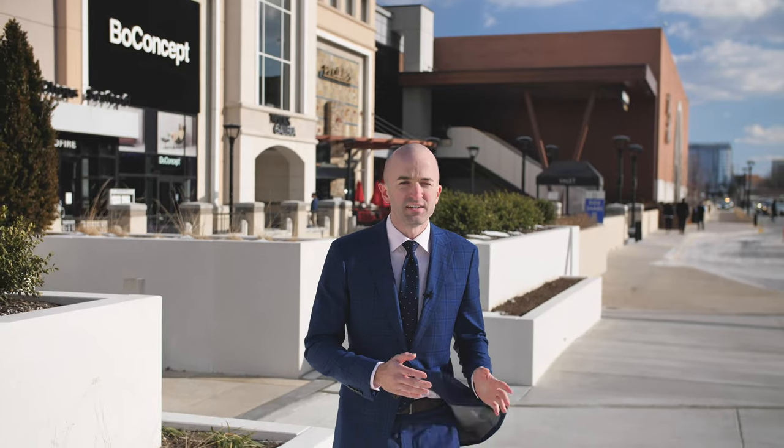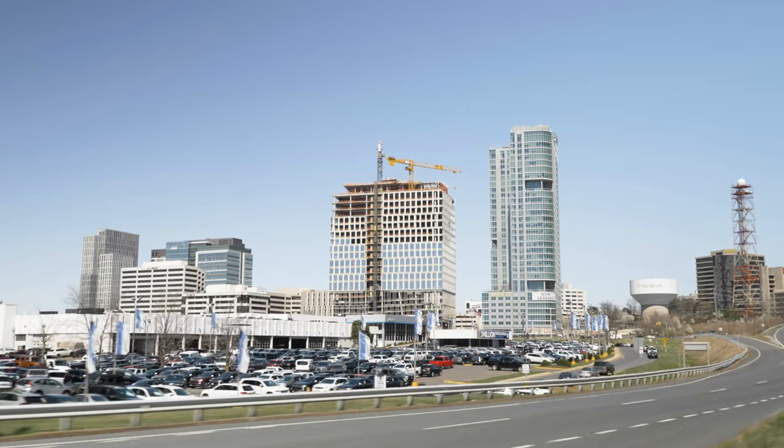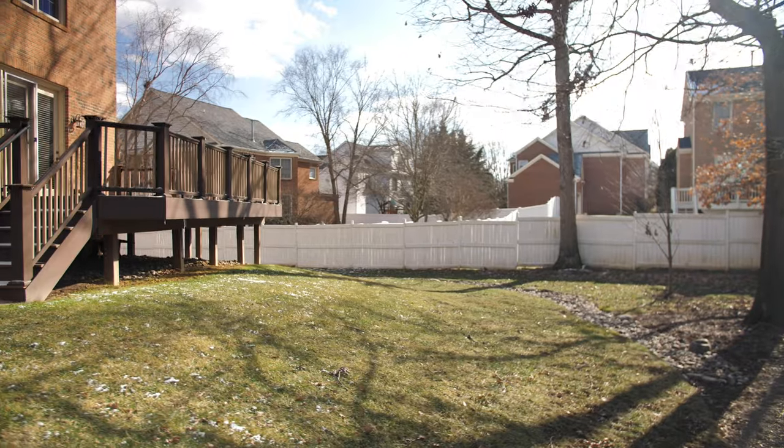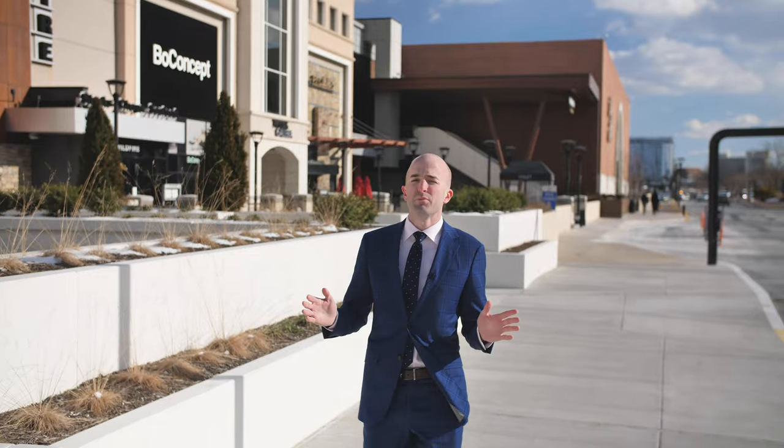Today we're in Tysons Corner taking a look at an incredible house for sale. Usually when people think Tysons and real estate, they think of apartments or condos, but no — this is a single family detached house that's over 5,000 square feet, has a two-car garage, fully fenced-in backyard, and so many other details that we're going to get to.